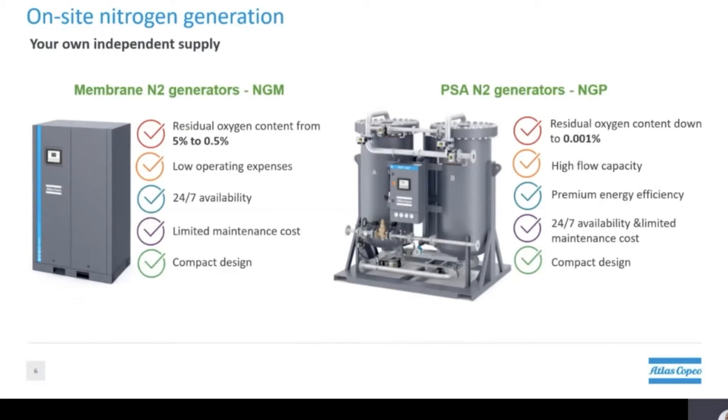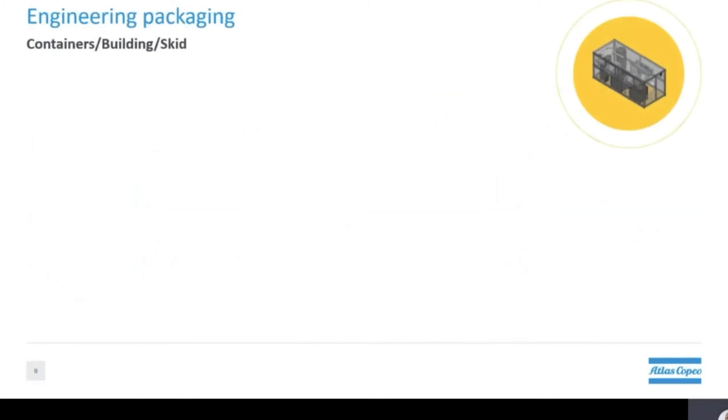Atlas Copco offers two types of generators, both compact and very reliable. Our membrane generators can produce nitrogen up to 99.5% purity, while our pressure swing absorption generators can produce nitrogen purity up to 99.999%. Last but not least, we can also offer skid, container, or building solutions.